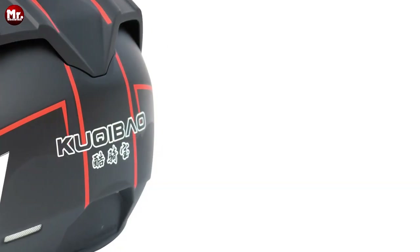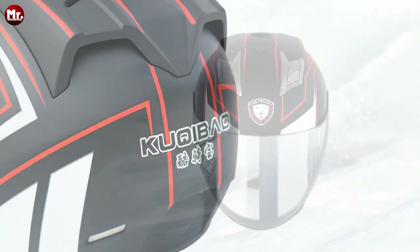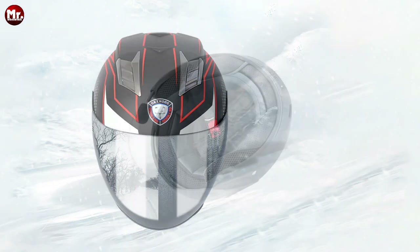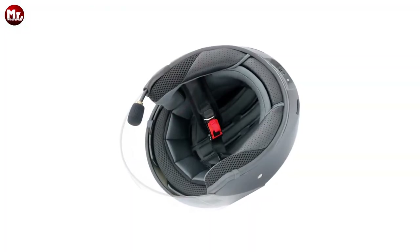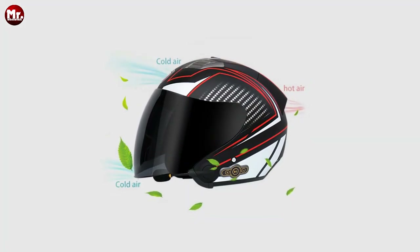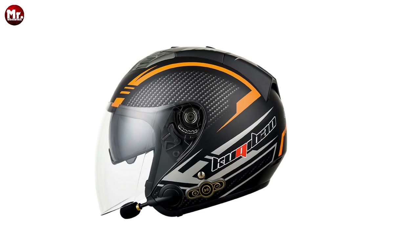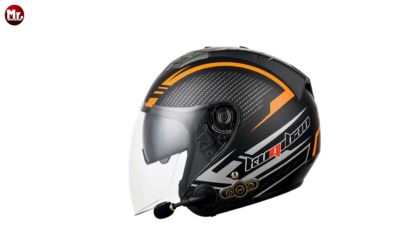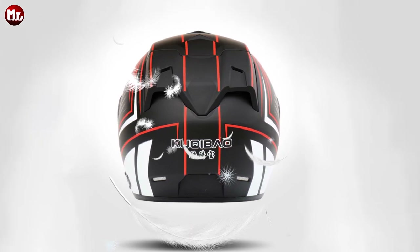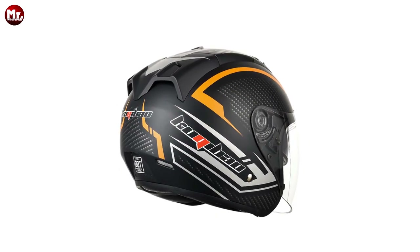Ventilation? Kukibayo takes it to the next level. With an efficient and uniquely breathable design, air enters separately from the exhaust port and you can control the air inlet. Breathe easy. But wait, there's more. Kukibayo is not just about protection, it's about connectivity too. Check out the integrated Bluetooth design, complete with slim buttons and a powerful 3,000 mAh battery. With a staggering standby time of 60 days and up to 88 hours of non-stop music, you won't miss a beat on the road. Plus, it uses a Bluetooth 5.0 chip, ensuring crystal clear audio quality that puts other Bluetooth helmets to shame.